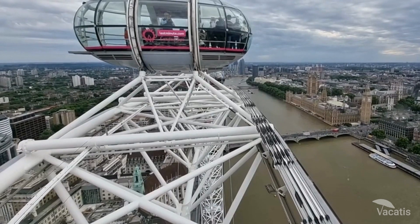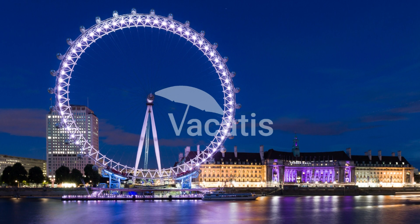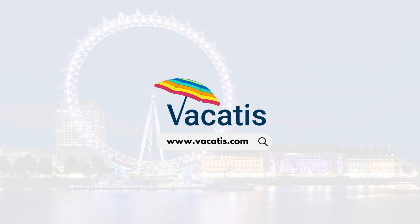That lets you enjoy views from the London Eye peacefully. We have listed the ticket links in the video description. For more such interesting videos, follow our channel.